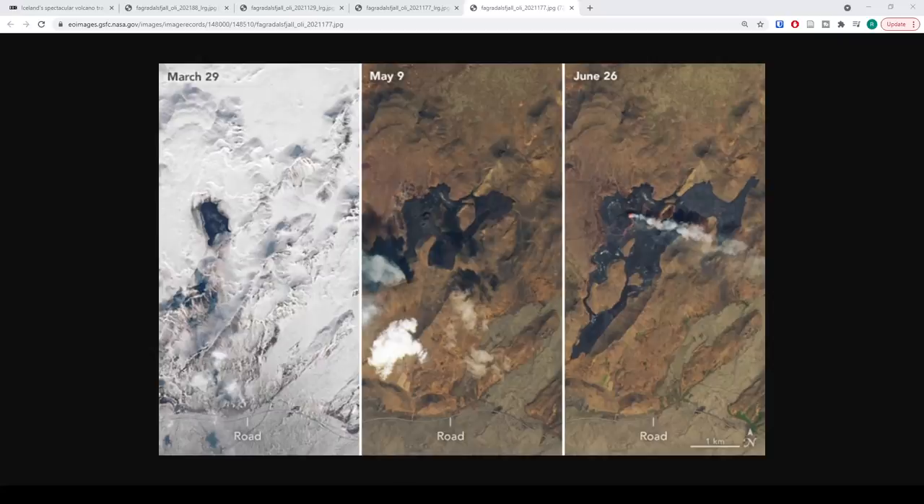What we're looking at now is three different images side by side so you can see a close-up from March 29th, May 9th, and June 26th, from left to right.